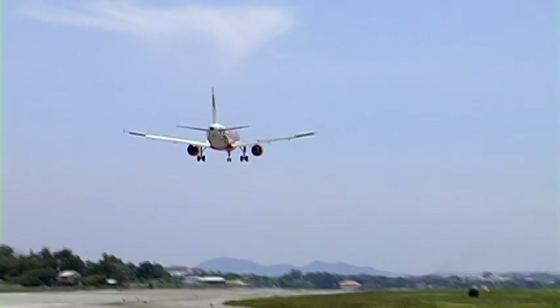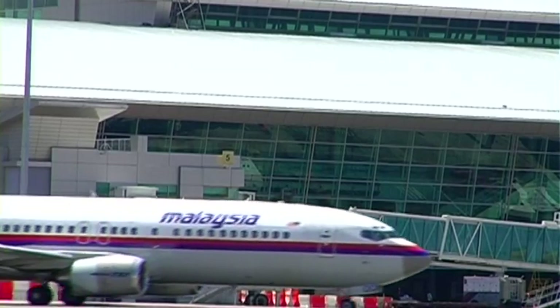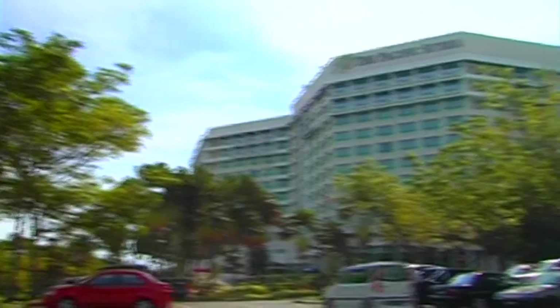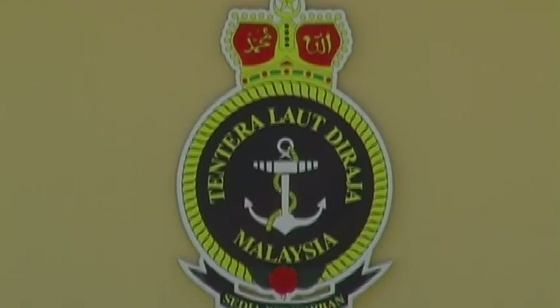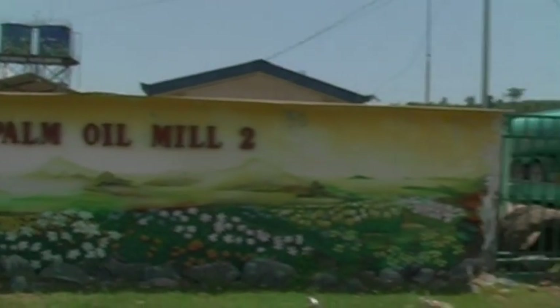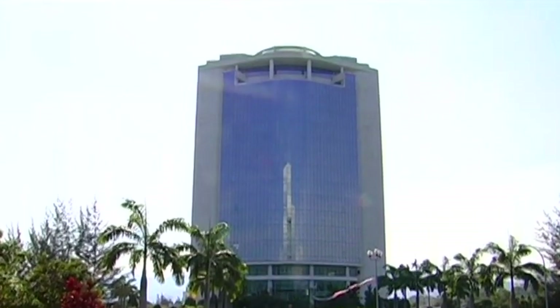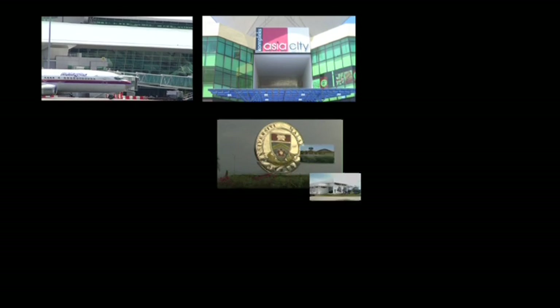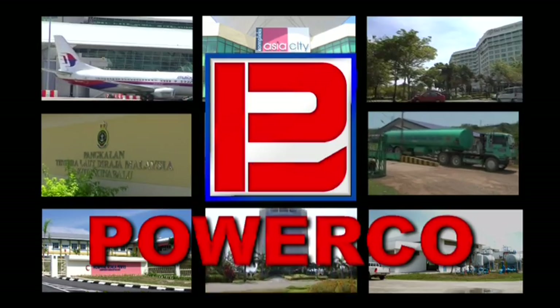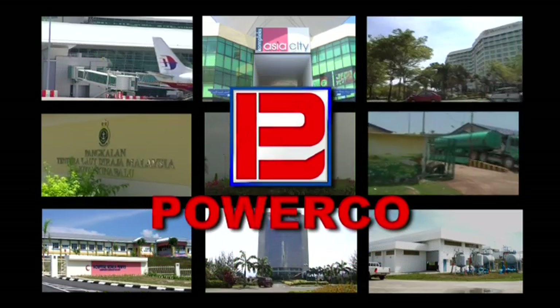What do these prestigious buildings have in common? International airports, shopping malls, hotels and resorts, military bases, universities, refineries, hospitals, administrative buildings and treatment plants. These important facilities with high functional demands all rely on PowerCo electrical switchboards and components to ensure that their power distribution needs are met.